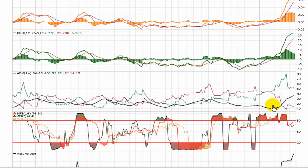Similarly with the PPO. The ADX is down around that 10 mark — something we always talk about. Look for a reversal there. It's gaining some strength now, obviously, to the direction.